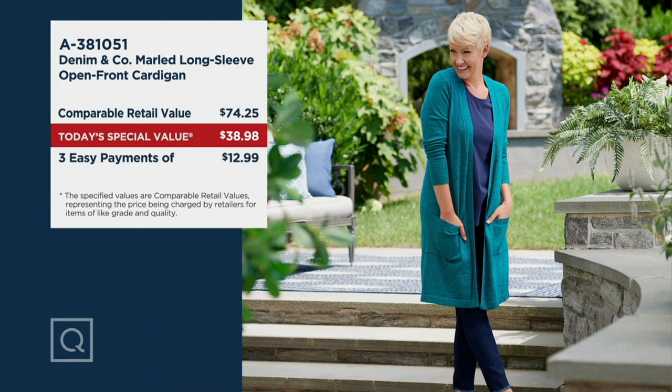It's on three easy payments of $12.99. Don't forget, if you want to use your QVC card, you get five easy pays today, and that makes your payment less than $8.